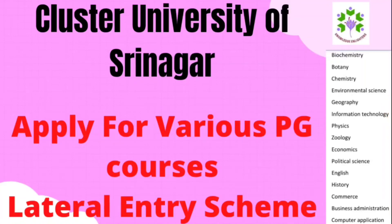Hello friends, welcome to my YouTube channel Universal Learning Hub. I have come to you with another important video. In this video, there is a very important update for students who are PG aspirants. The Cluster University of Srinagar has a Lateral Entry Scheme available for many PG courses, and the application form is available on their official website. If you want to apply for any course, you can apply to the Cluster University of Srinagar.